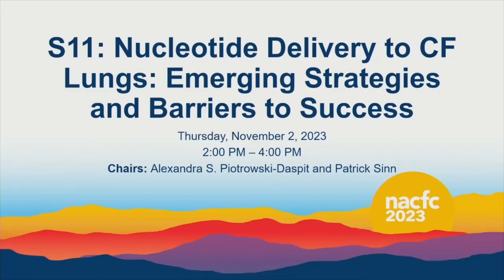Welcome. My name is Alex Piotrowski-Daspit, and I have the pleasure of co-chairing this session with Patrick Sinn. You're here today for Symposium 11: Nucleotide Delivery to CF Lungs — Emerging Strategies and Barriers to Success.